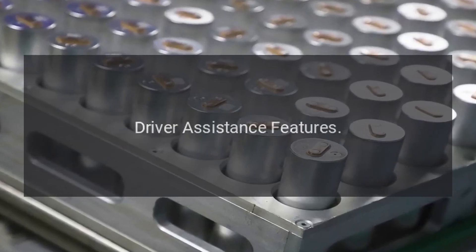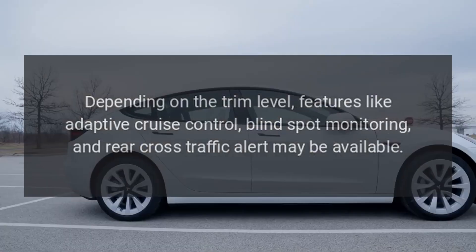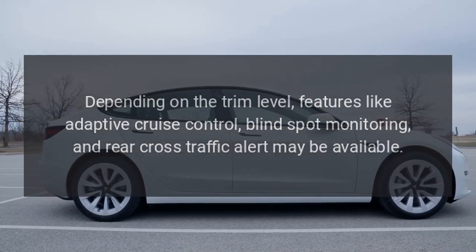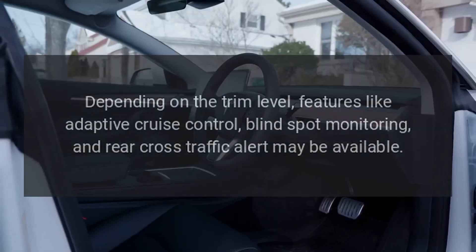Driver assistance features, depending on the trim level, may include adaptive cruise control, blind spot monitoring, and rear cross-traffic alert.